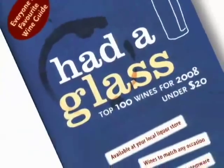I'm James Neveson. I'm Kenji Hodson. Co-authors of Hattaglass: The Top 100 Wines Under $20. We're here to talk about wine labels — what you can read on the wine label and what that might mean about the wine inside.